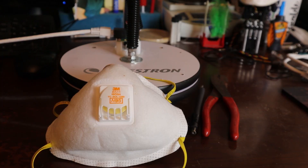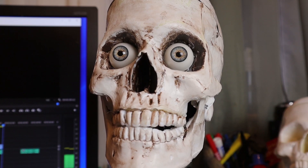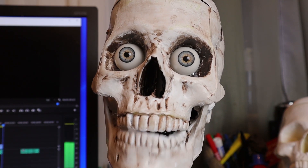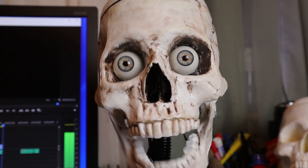The N95 comes with certain variations, like the 8511 that has the cool flow exhalation valve. But no matter what the variation is, if it's designated N95, it's NIOSH approved to filter out with 95% efficiency particles of a certain size. The N designation is for particles above 3 microns, but not containing oil.